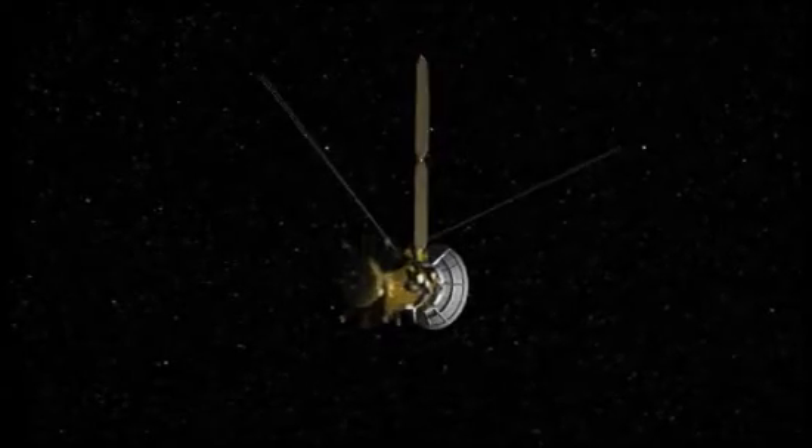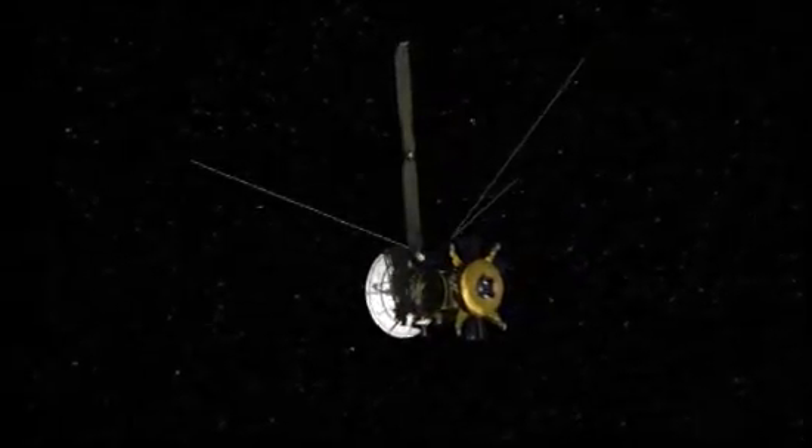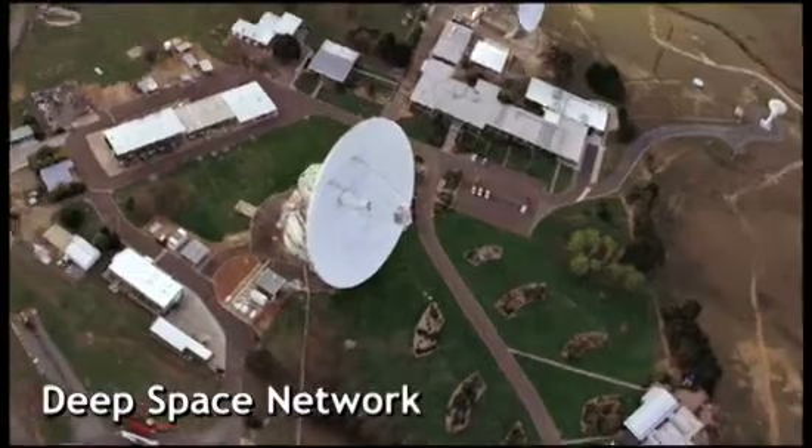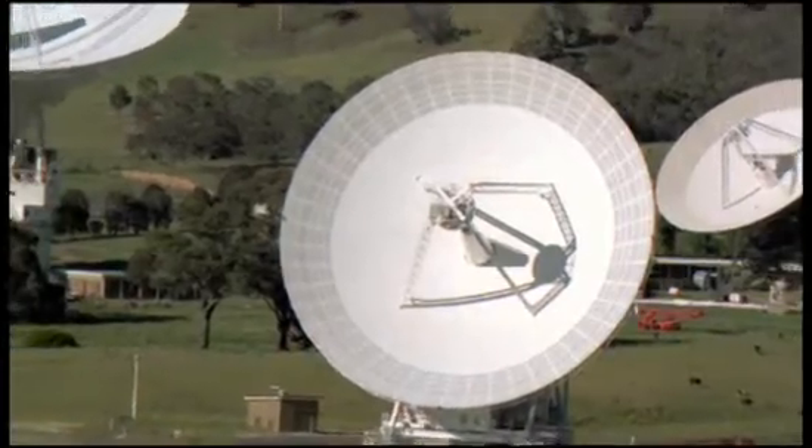To reach us, these images had to travel nearly a billion miles. At the end of their journey, they were picked up by the Deep Space Network. You can think of the DSN as an early prototype for an interplanetary internet.